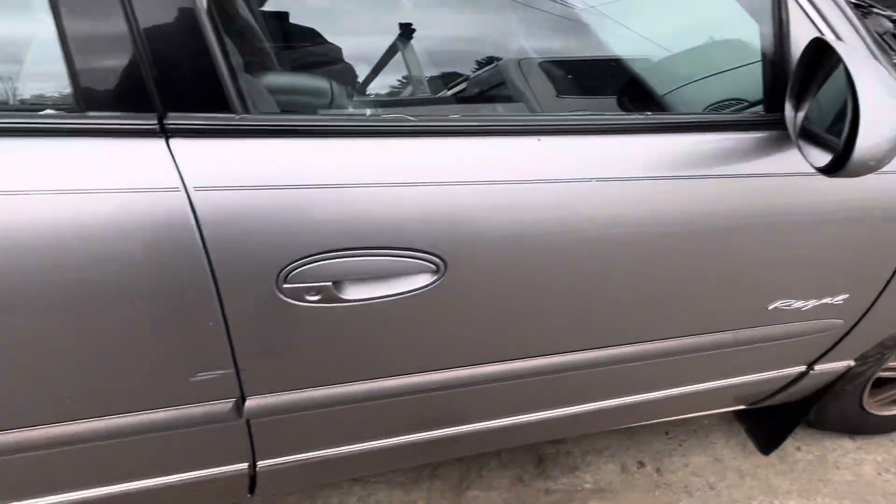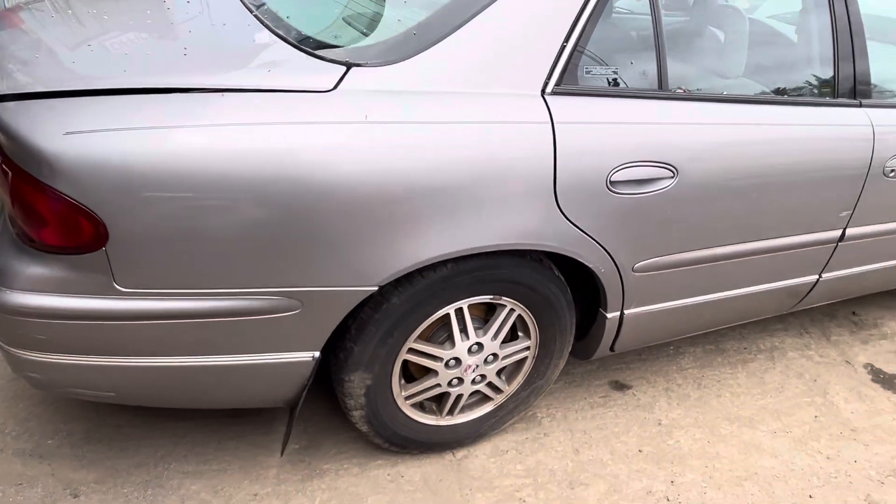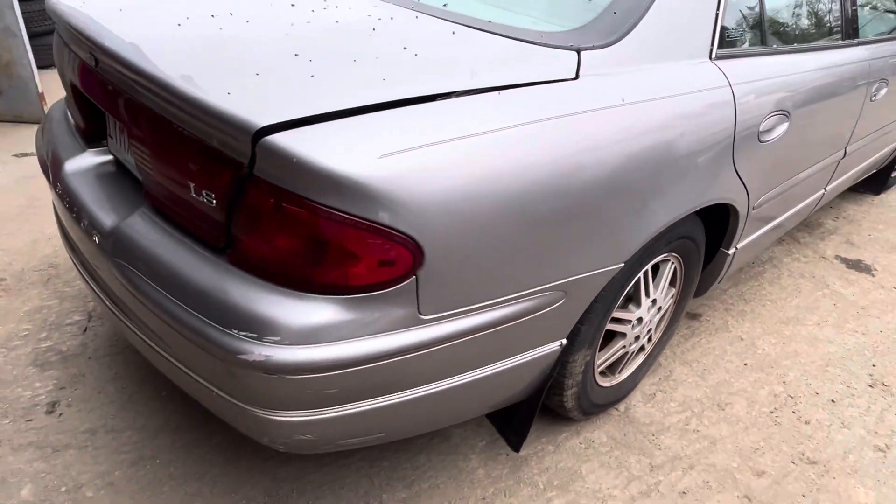Hood's good. Classic mirror made it. Front and rear passenger doors both look good. Rear passenger looks good. Quarter is good — a few little scuffs on it, other than that it's fine.